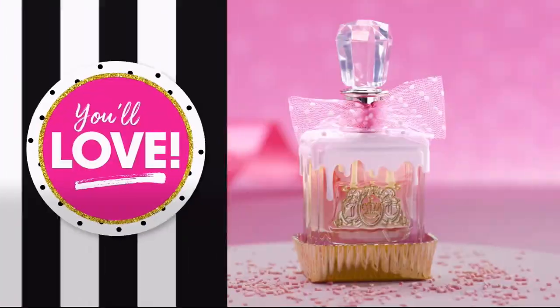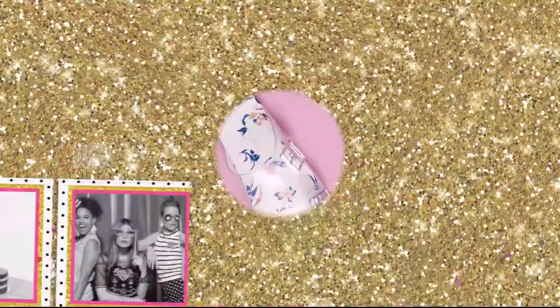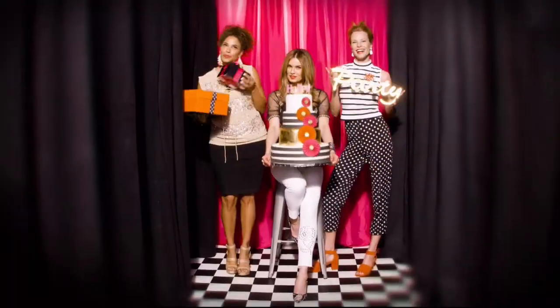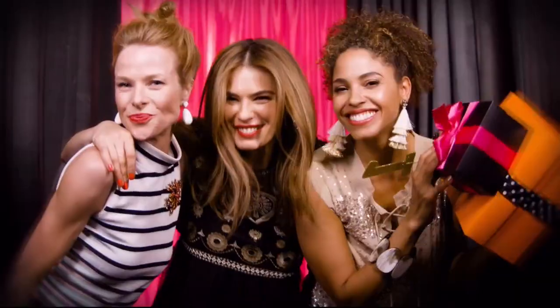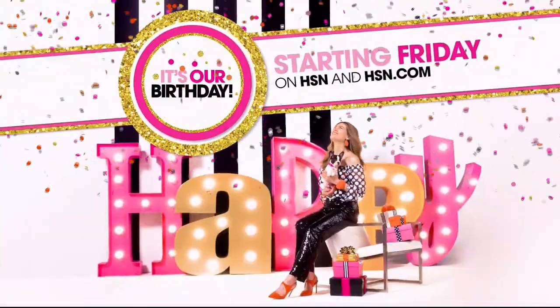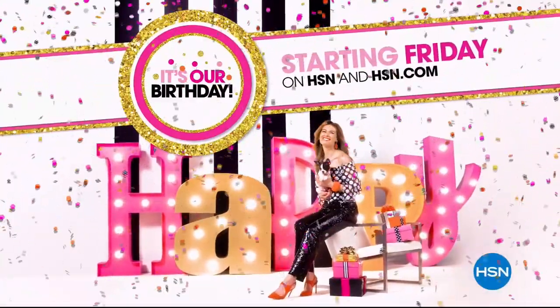Live. Discover surprises you'll love — savings to celebrate, exclusive finds, and all-new favorites. We're even giving away a trip a day. So mark your calendar and prepare your happy dance. It's our birthday. Your party. Starting Friday on HSN and HSN.com.